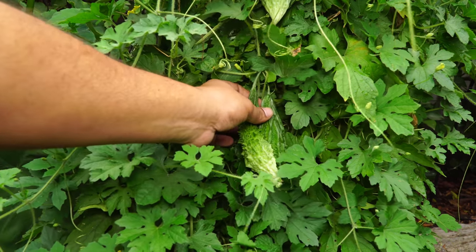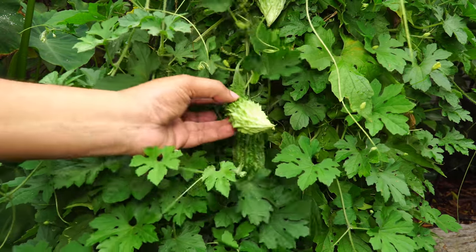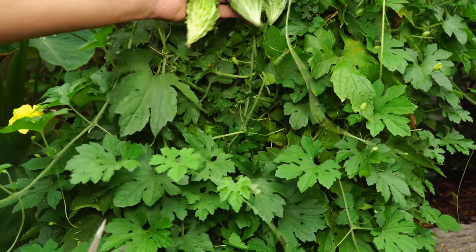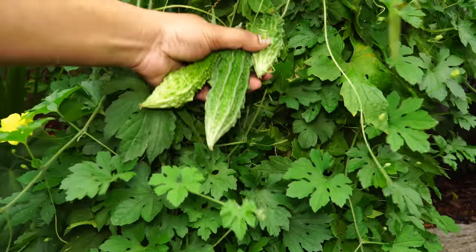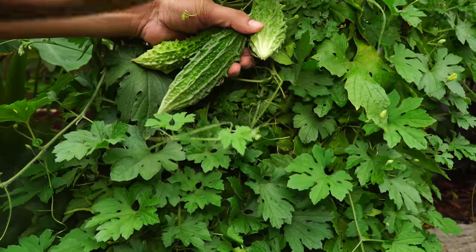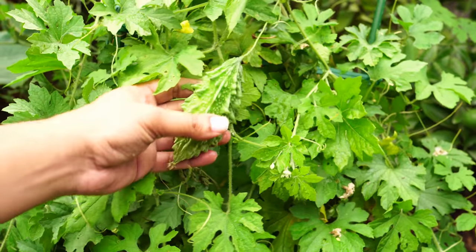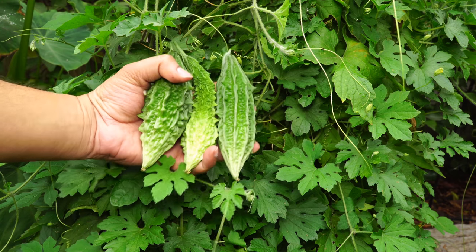With the bitter gourd, we were able to harvest a lot from this bitter gourd plant, also growing in a container. Bitter gourd is something you might have to try out before you grow it in your garden, but if you do like the taste, it is loaded with vitamins, minerals, and antioxidants and is extremely good for your health.